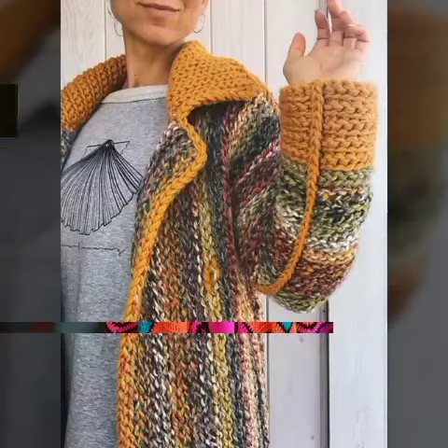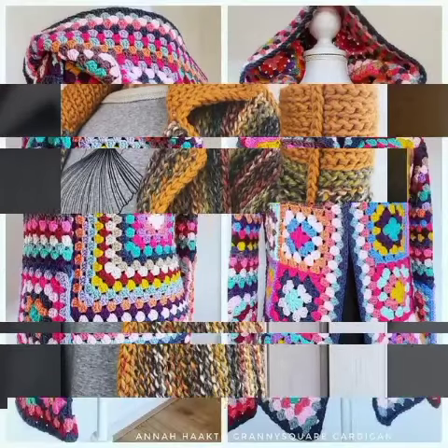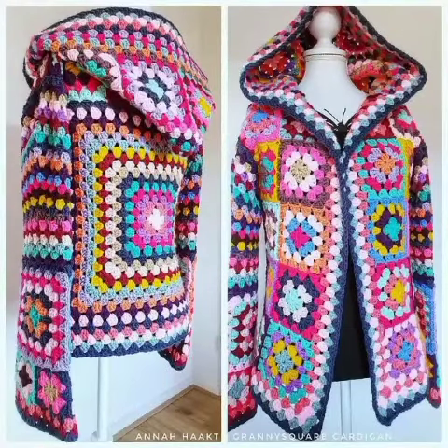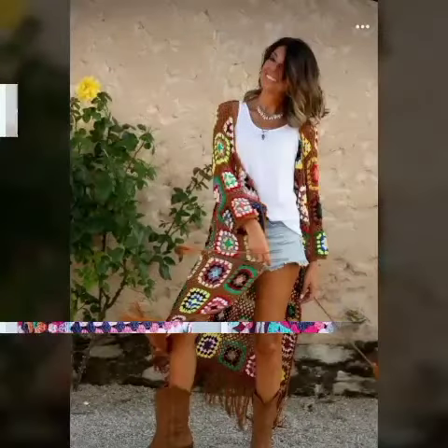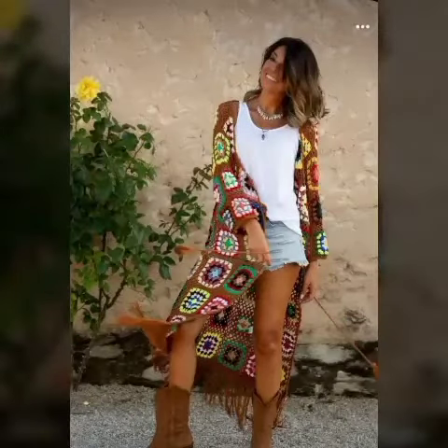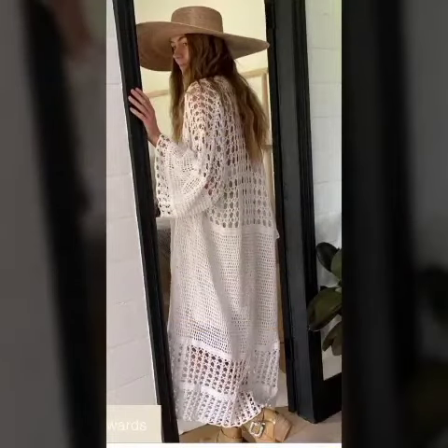Make sure to subscribe to our channel and press the bell icon to get all the new notifications on your channel dashboard. I hope you will like all the designs. Look at this cardigan — it looks very beautiful!